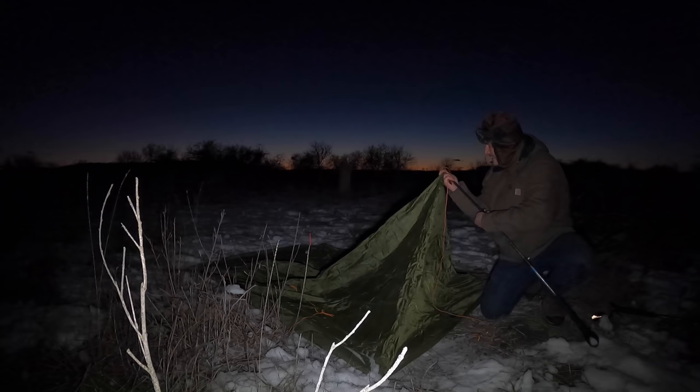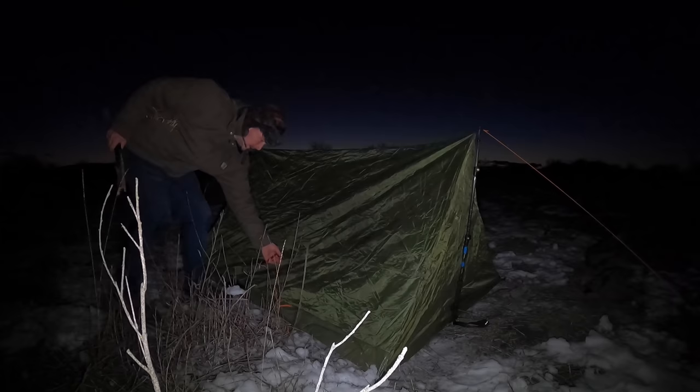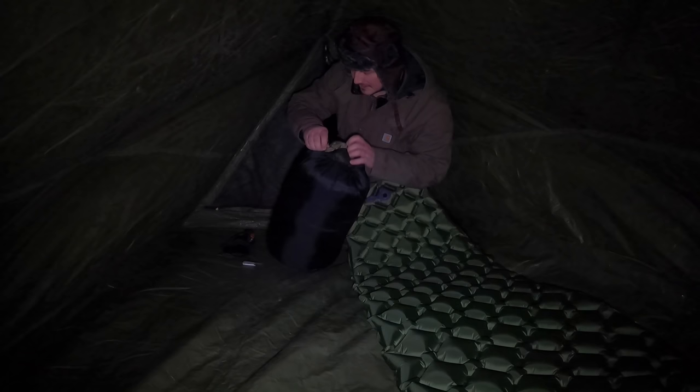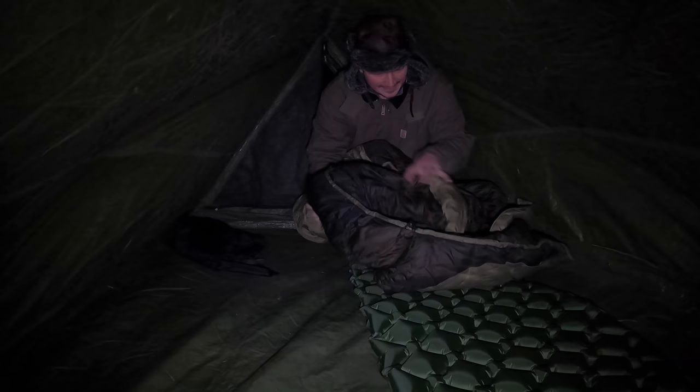This tent sets up with our trekking poles as the tent poles. To stay warm tonight we have a zero-degree sleeping bag. Zero degree sadly does not mean comfortable at zero degrees — it just simply means that you won't get hypothermia at zero degrees.